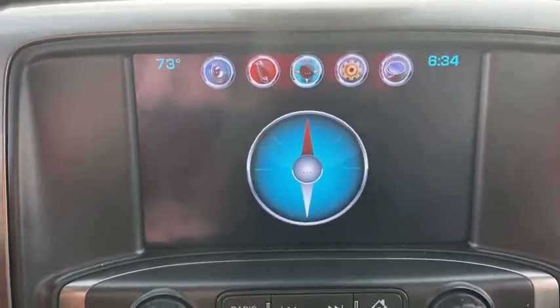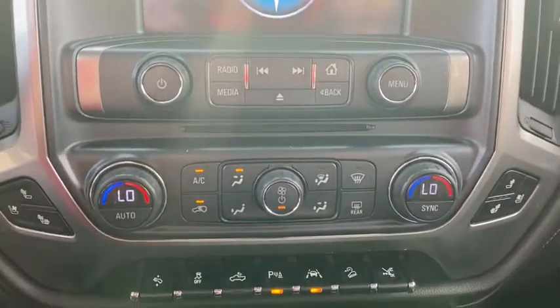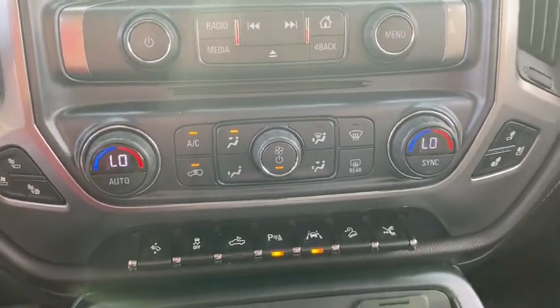Cruise control, front floor mats, four-wheel disc brakes, AM-FM stereo radio, rear defrost, universal garage door opener, bed liner, power windows.